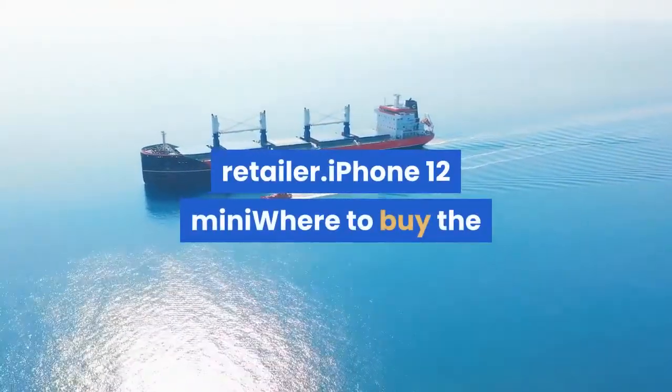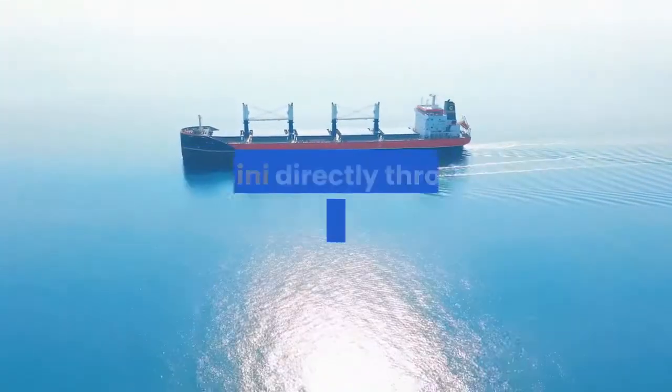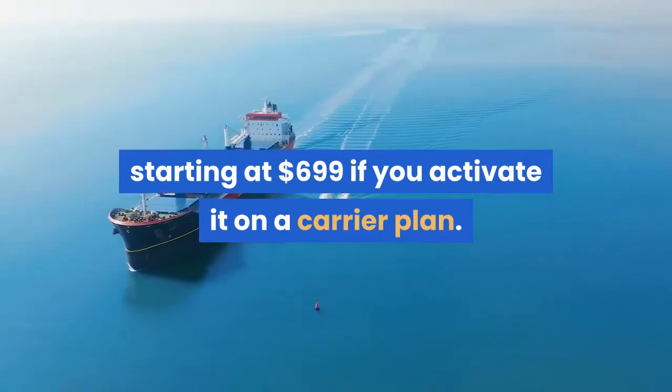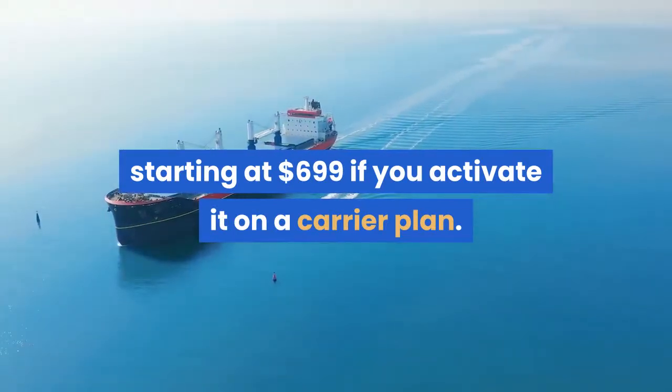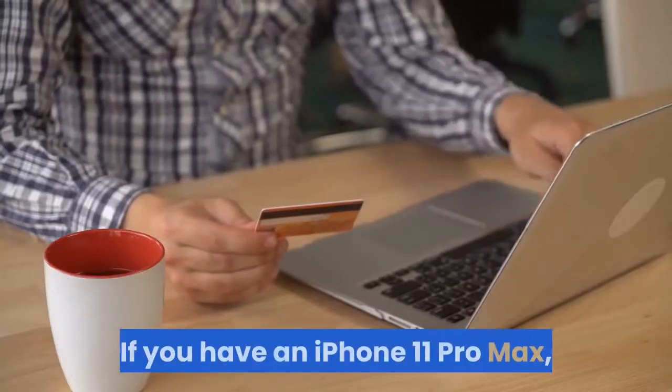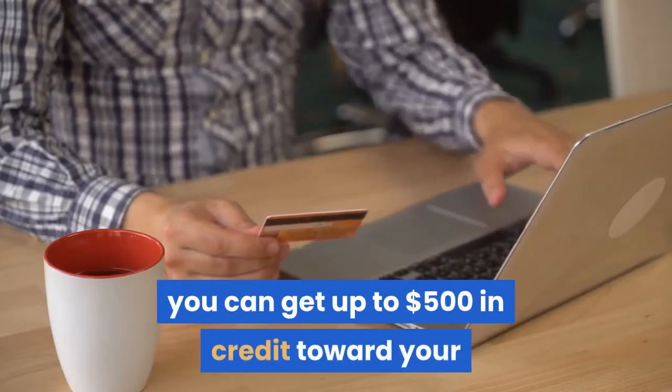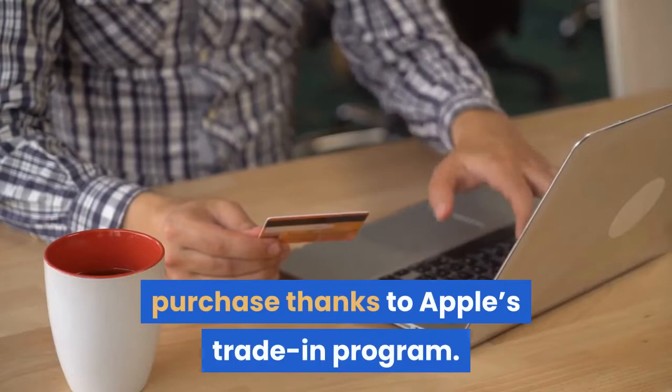You can order the iPhone 12 Mini directly through Apple's website, starting at $699 if you activate it on a carrier plan. If you have an iPhone 11 Pro Max, you can get up to $500 in credit toward your purchase thanks to Apple's trade-in program.